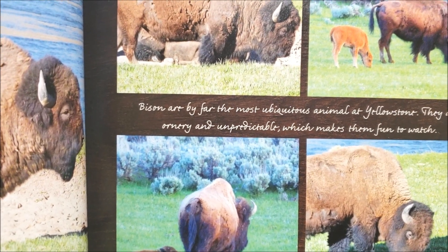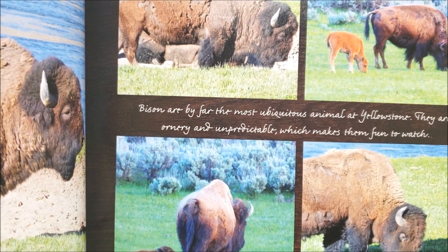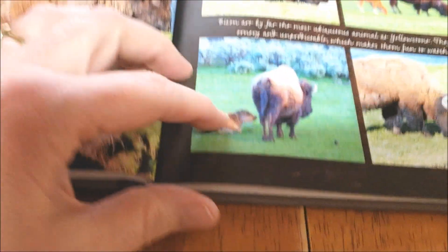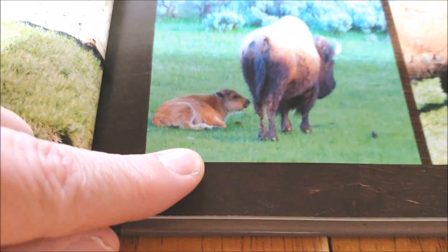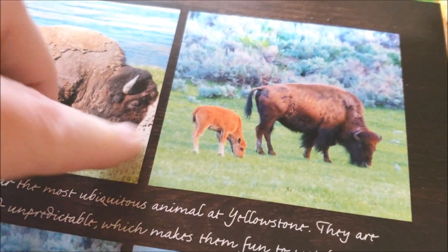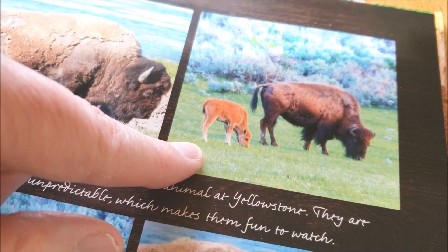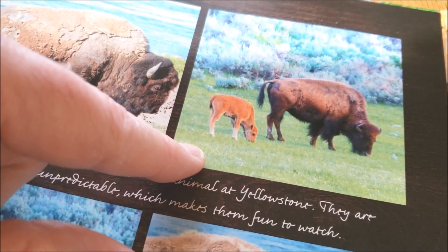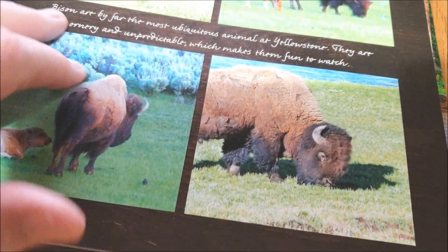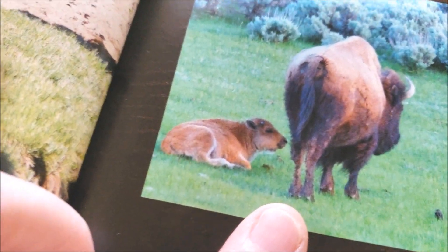Bison are by far the most ubiquitous animals at Yellowstone. They are ornery and unpredictable, which makes them fun to watch. And their babies are really cute. They're called colloquially in the park 'red dogs,' because a lot of guests are confused by what they are — they don't realize that they're bison sometimes. We just call them red dogs; they kind of look like a small, unusual looking dog.